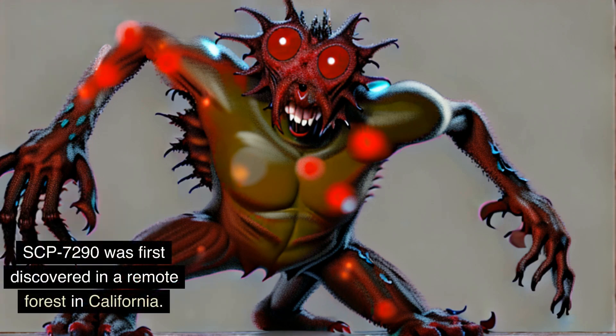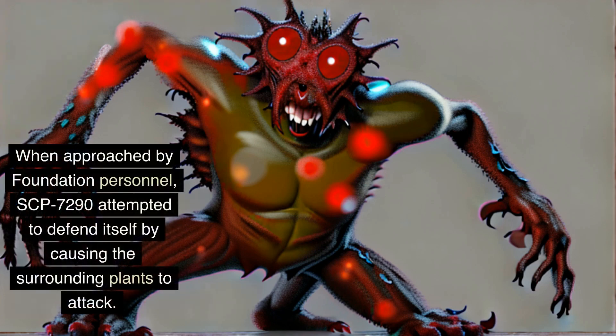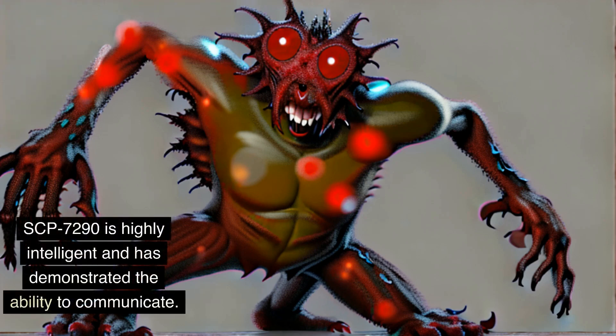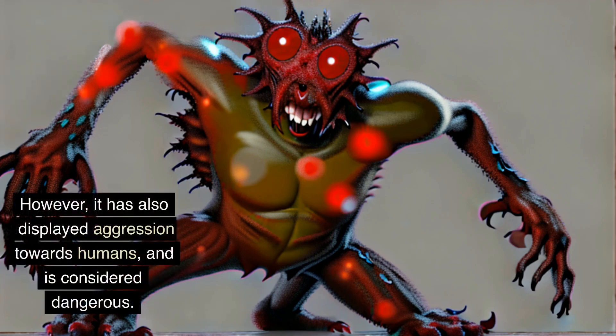SCP-7290 was first discovered in a remote forest in California. The creature was found to be living among a dense thicket of plants that it had manipulated to form a crude shelter. When approached by Foundation personnel, SCP-7290 attempted to defend itself by causing the surrounding plants to attack. The creature was eventually subdued and taken into custody. SCP-7290 is highly intelligent and has demonstrated the ability to communicate, though it has also displayed aggression towards humans and is considered dangerous.